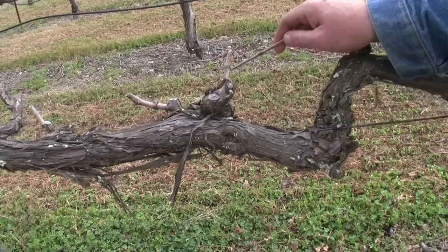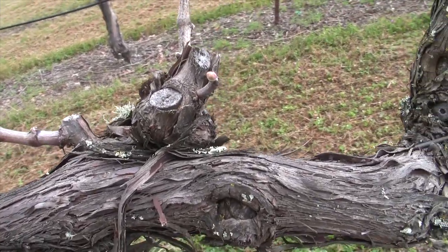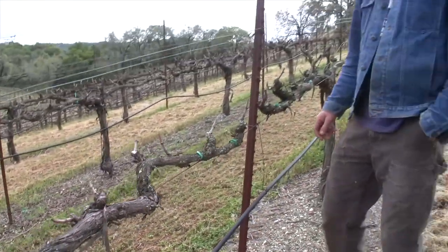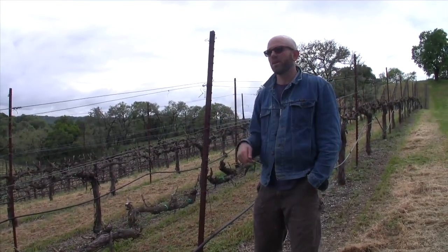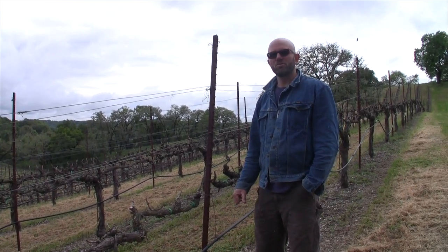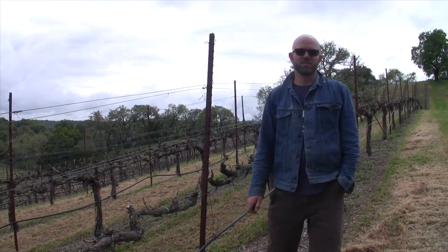You can see on the back of this vine there's another little round piece there. It's hard to understand why this particular vine looks more advanced than the ones around it since it's kind of in the shade of this tree right here. Anyway, let's go out to my folks' place on Chalk Hill and take a look at the Chardonnay there.